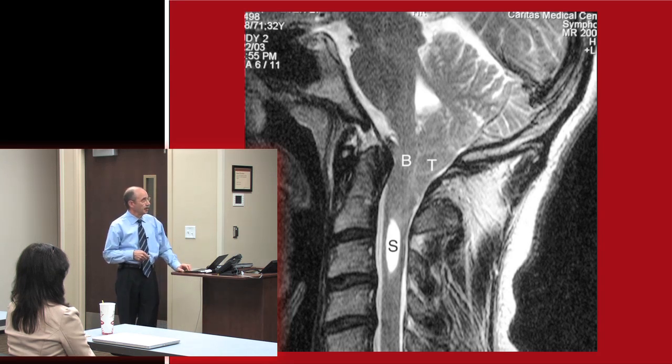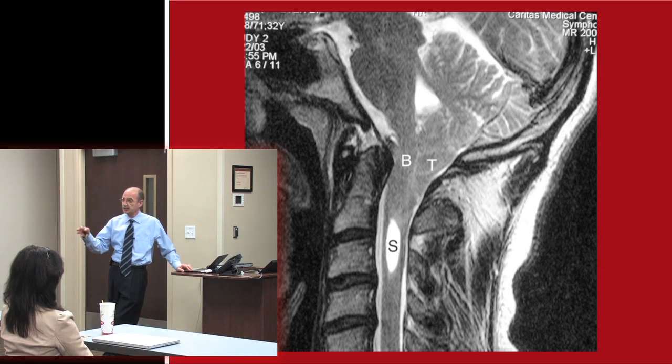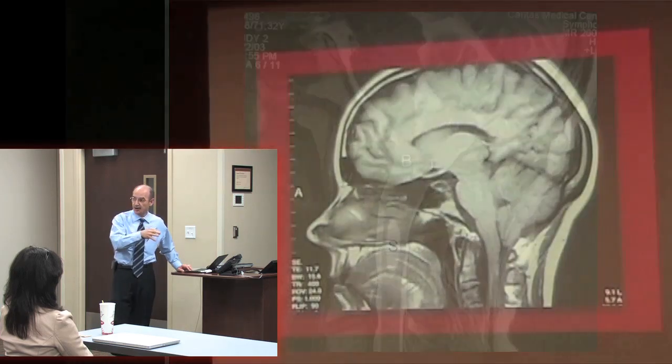Now, we have a Chiari that's maybe not as severe, not as impacted, nevertheless still a Chiari malformation. We know this person may have had the Chiari malformation all their lives. Why in their mid-30s are they now having symptoms? And then, if the symptoms show up, are we sure that the symptoms are due to the Chiari malformation?